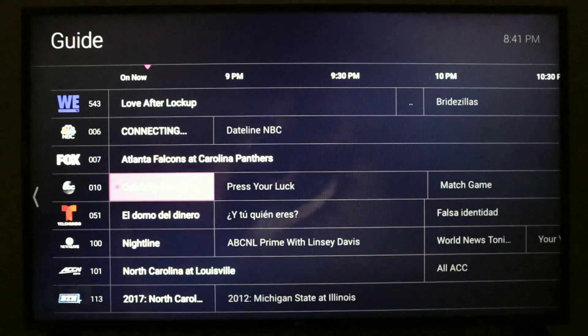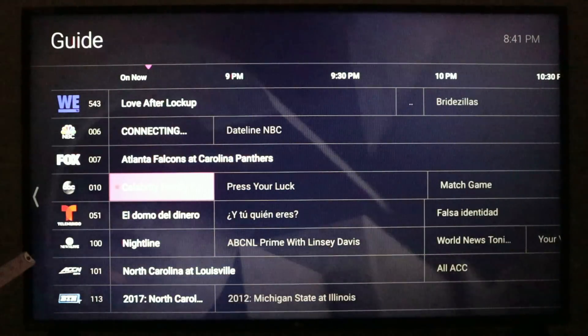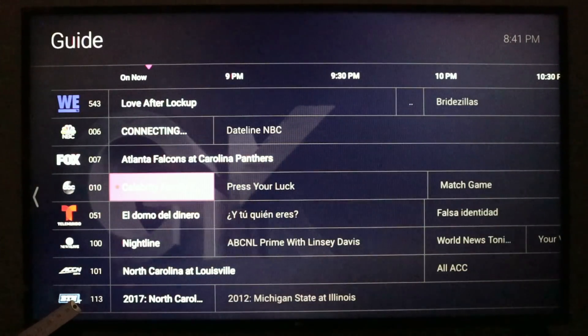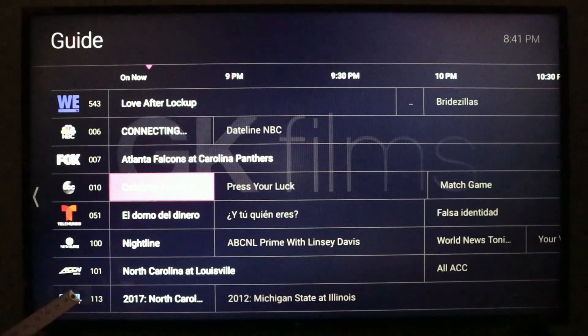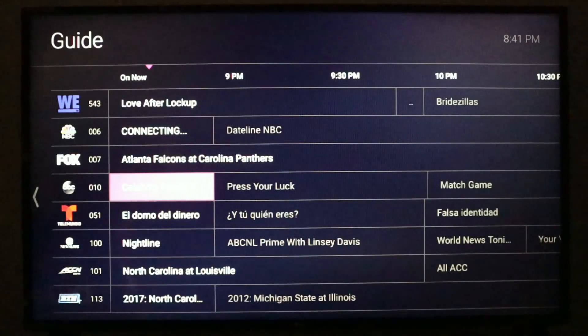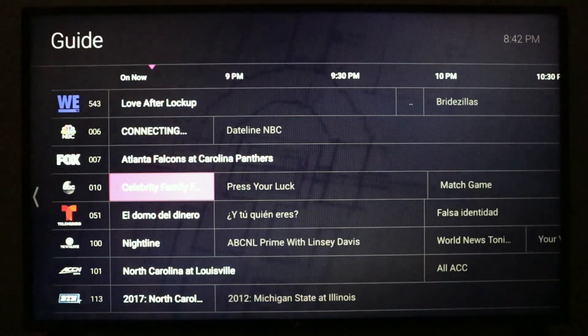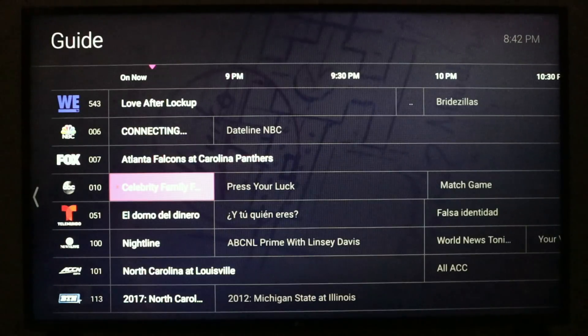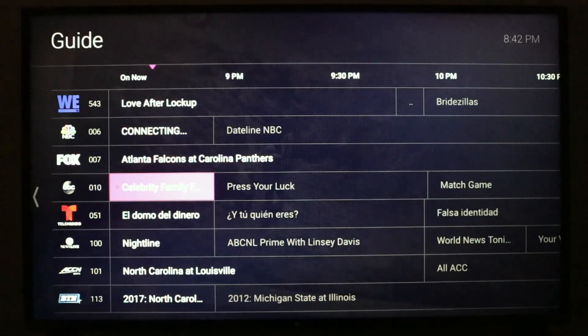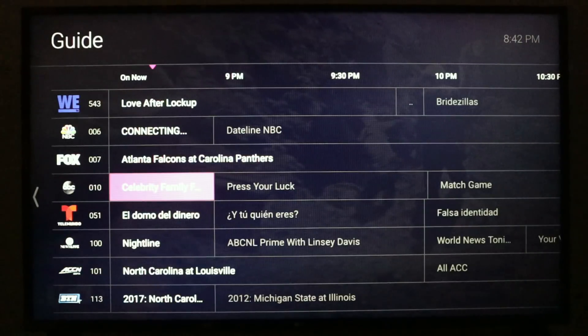Now let's move on to the live guide. On the left of your screen you will see the list of channels as well as channel numbers. T-Vision has channel numbers just like a traditional cable TV service. If you're a long-time cord cutter, that may seem foreign to you, but it's going to work for a lot of first-time cord cutters. Moving to the right, you'll see what is on now and what's on next. We just added Celebrity Family Feud to the DVR, and you'll see the flashing record button indicating it's being recorded.